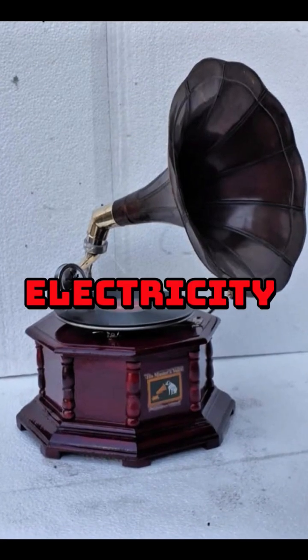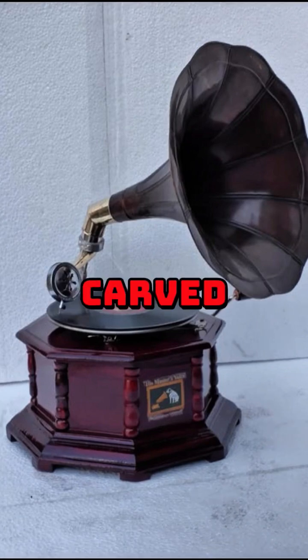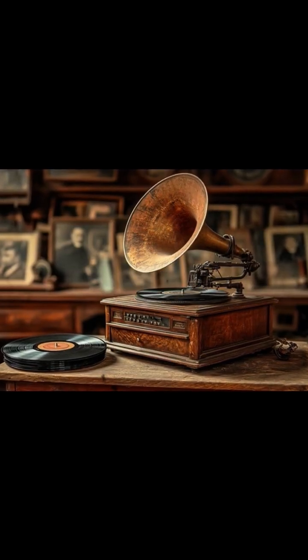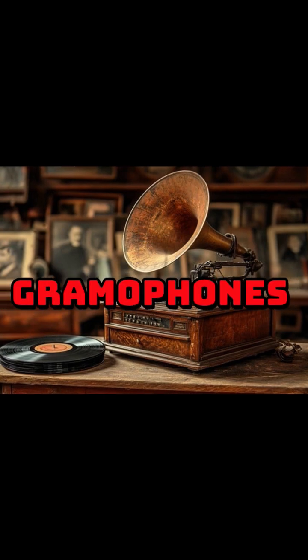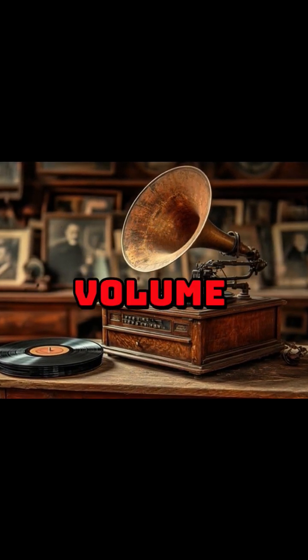Long before electricity, sound was amplified by simple acoustic horns — passive megaphones carved from animal horns or wood. By the late 1800s, these became iconic on gramophones like the Victrola, with large conical horns boosting volume mechanically.